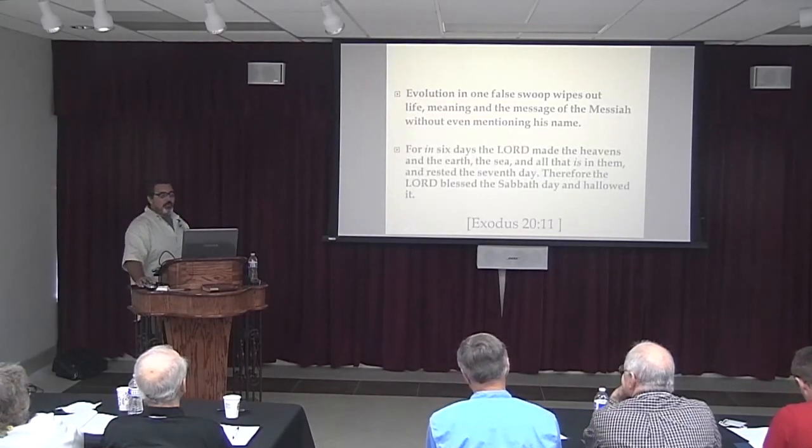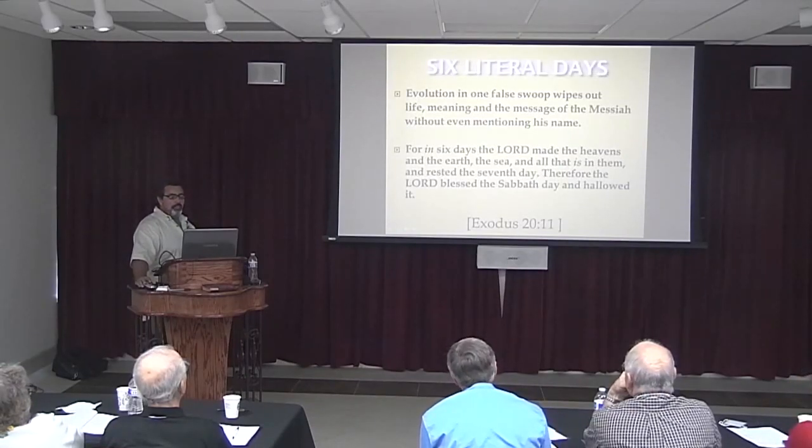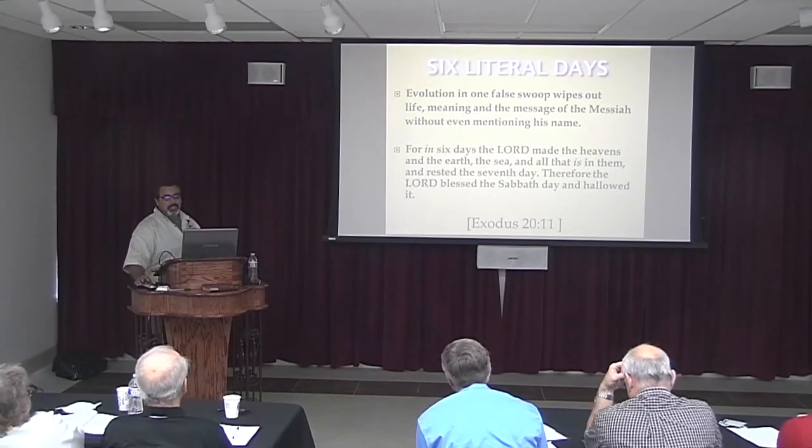As for me: 'For in six days the Lord made the heavens and the earth, the sea, and all that is in them, and rested the seventh day; therefore the Lord blessed the Sabbath day and made it holy.' Thank you guys very much.